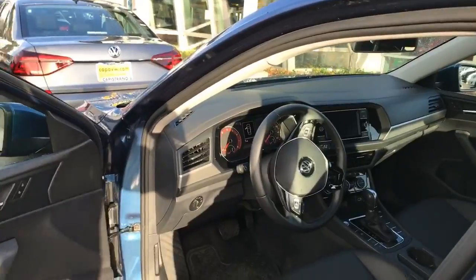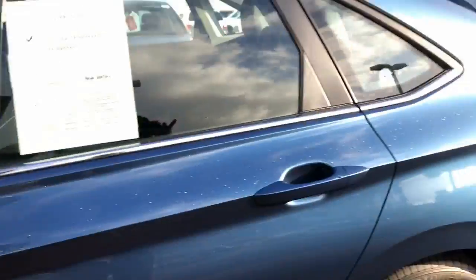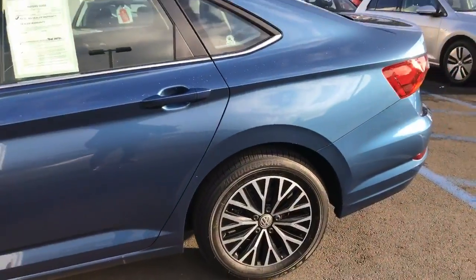I'll put it up for you. Similar to the interior as the R-line that we sat in, but this is the car we're talking about. The same exact color. I really like the alloys on this one.